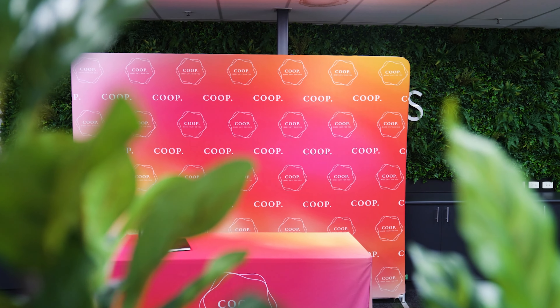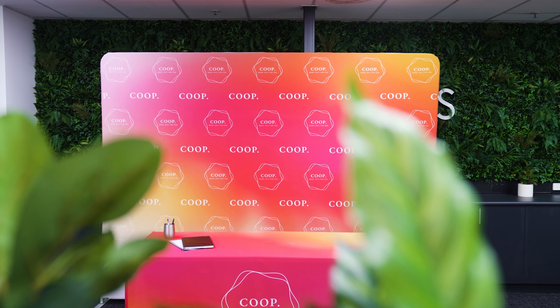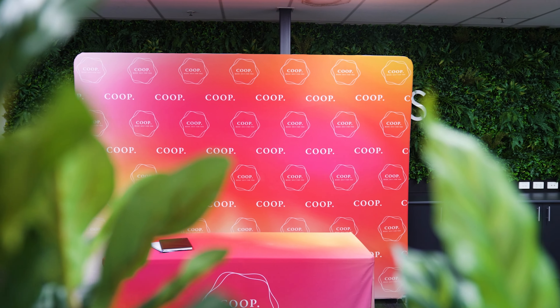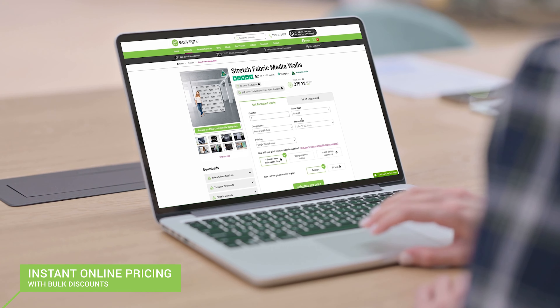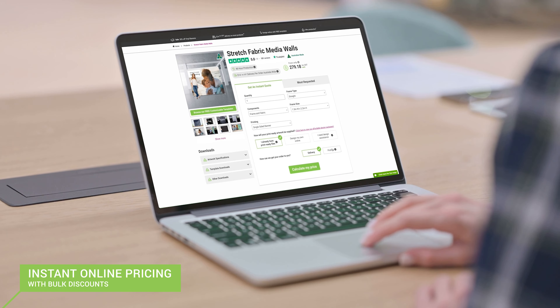Easily assembled, these frames can be set up in minutes and provide a high-quality finish at an amazingly low price. You can find instant pricing with bulk discounts from the comfort of your own home.